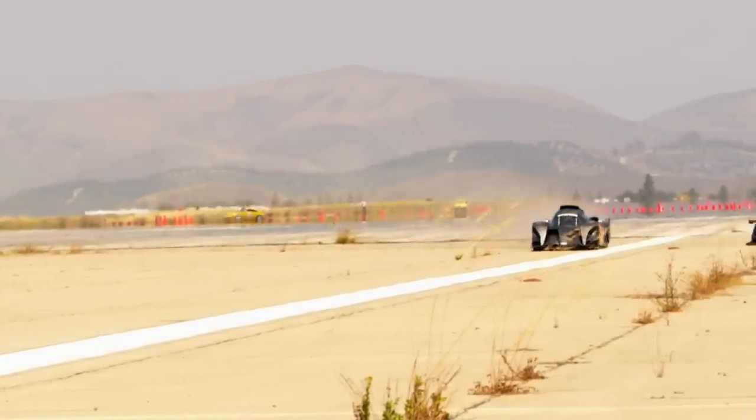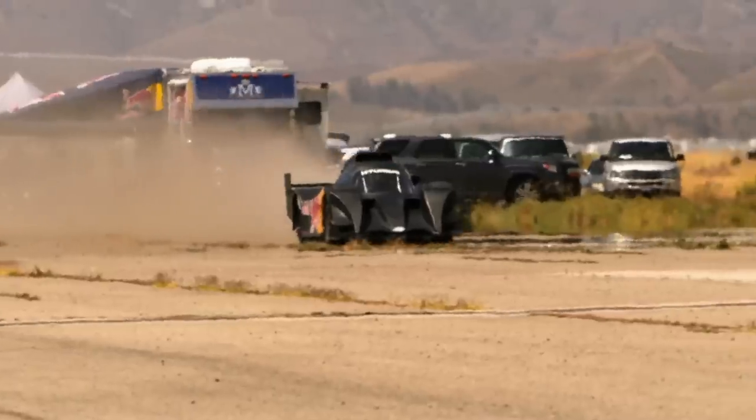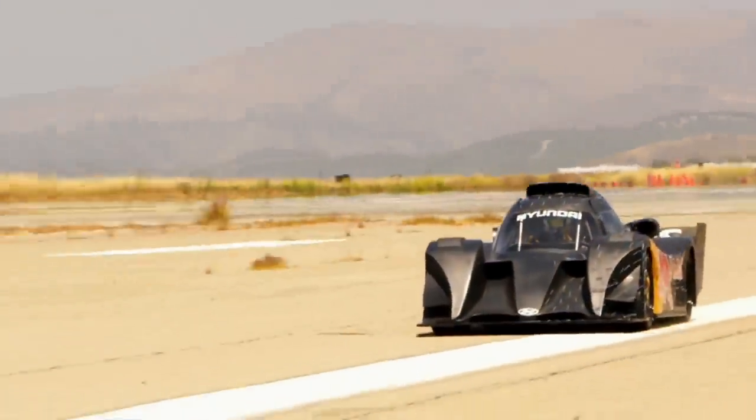The power-to-weight ratio that we are able to achieve is far superior to our competitors. And the balance and handling that I've experienced in the last few days is going to give me the confidence to rocket up that mountain. This is the future. This is forever.